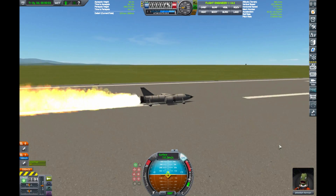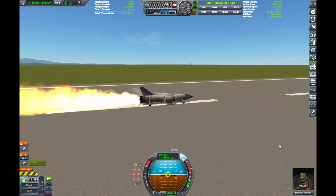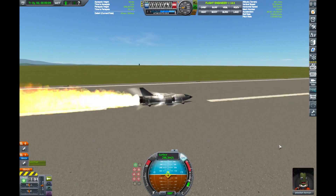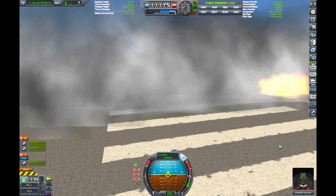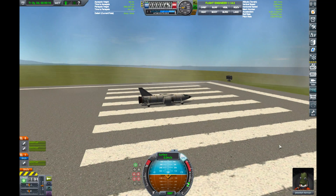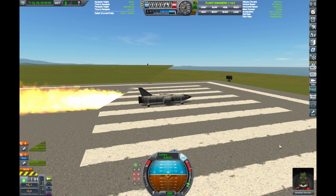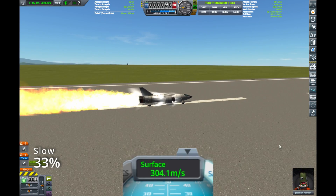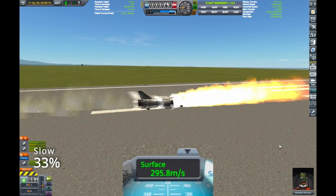By setting the canards to a few degrees of downward deflection, I was able to achieve a stable airframe. Using a single high-thrust rocket for acceleration, we achieved 319 meters per second at the peak before firing the forward-facing rockets to help reduce speed. I adjusted the fuel levels in all the tanks to max out the top speed without leaving any runway at the end.